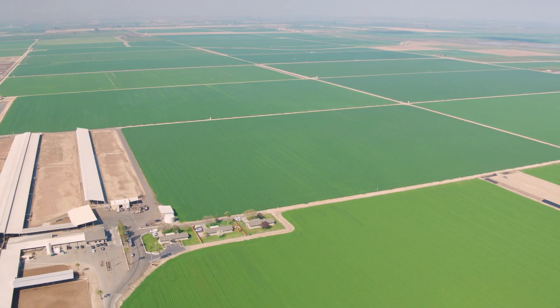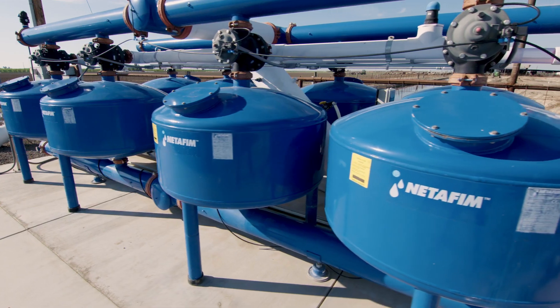To be able to grow a forage crop you need water. If we don't have water we don't have a crop. So when we talk about sustainability, this system really closes the loop.